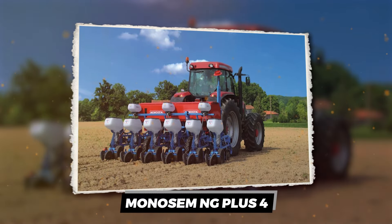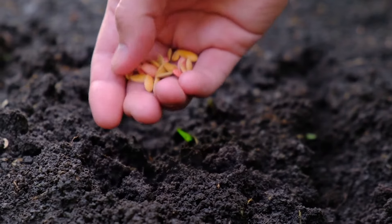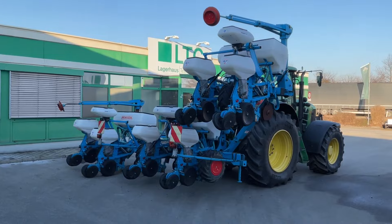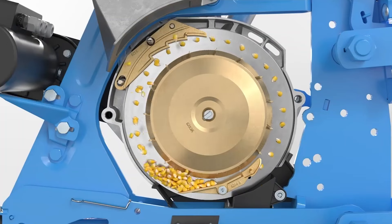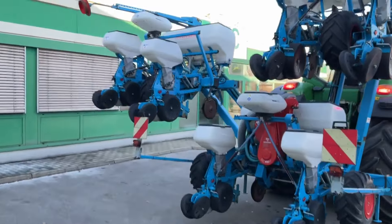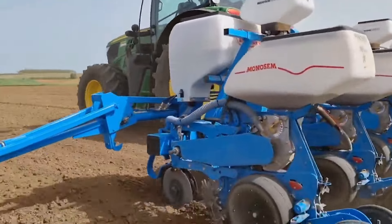Nonosim NG Plus 4. Imagine planting seeds with the precision of a Swiss watch. That's where the Nonosim NG Plus 4 comes into play, turning the art of sowing into a high-tech spectacle. Forget about throwing seeds willy-nilly and hoping for the best — this precision seeder means business, offering customizable row units to fit your crop like a glove.